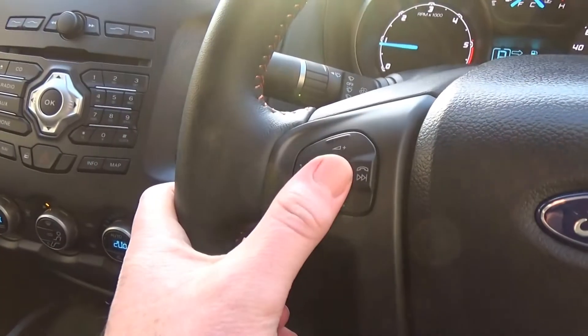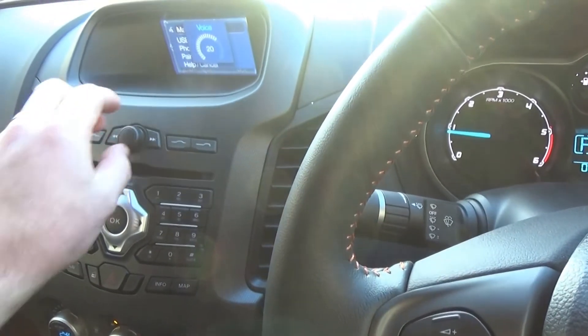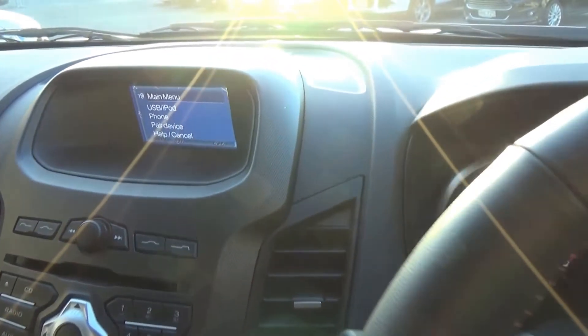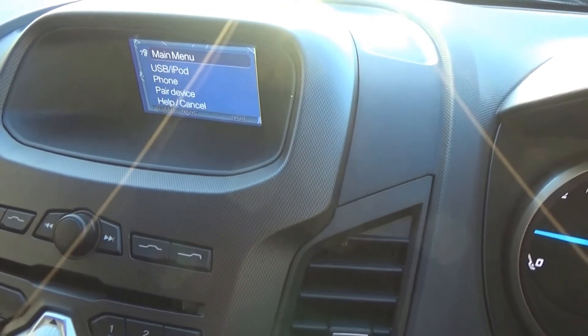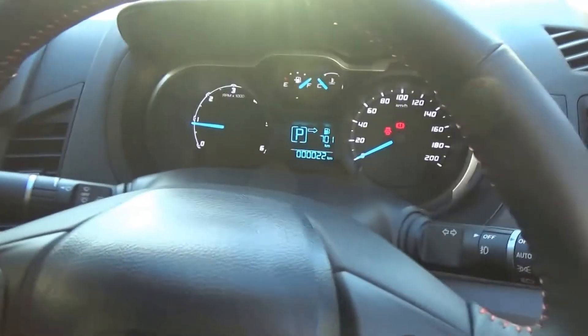Voice control is standard with Ford's Sync in-vehicle communication system. If I push this button here, it says 'Please say a command.' You can say something like 'Phone' or 'USB.' As you can see, it's very easy to use once you know the shortcuts you're trying to achieve — a fantastic function.